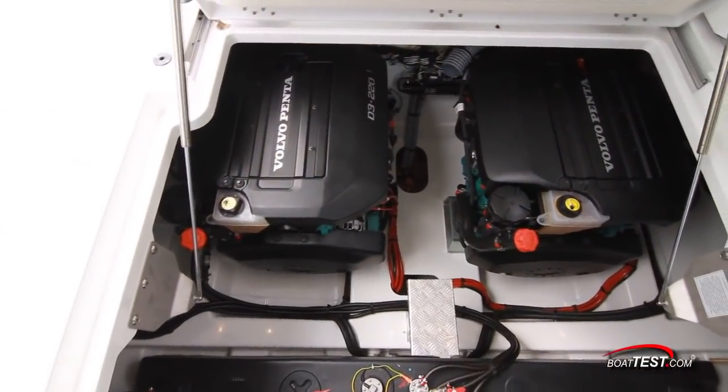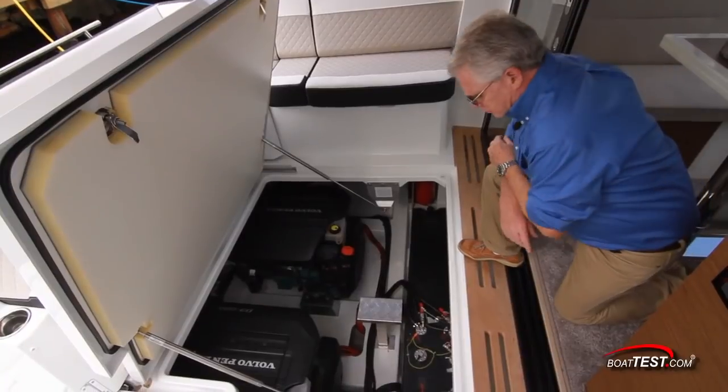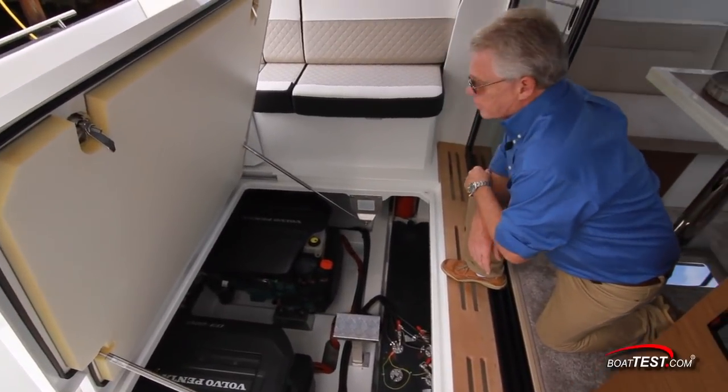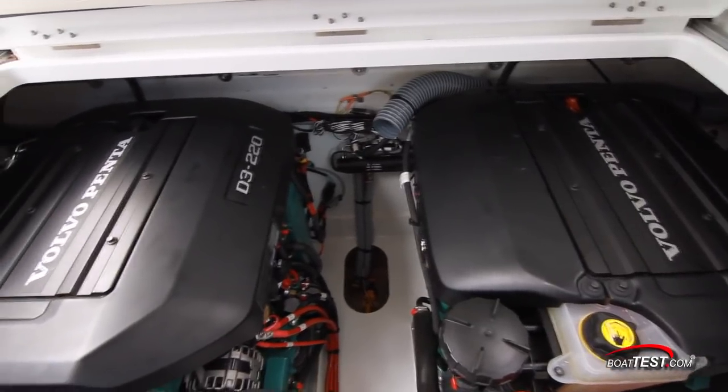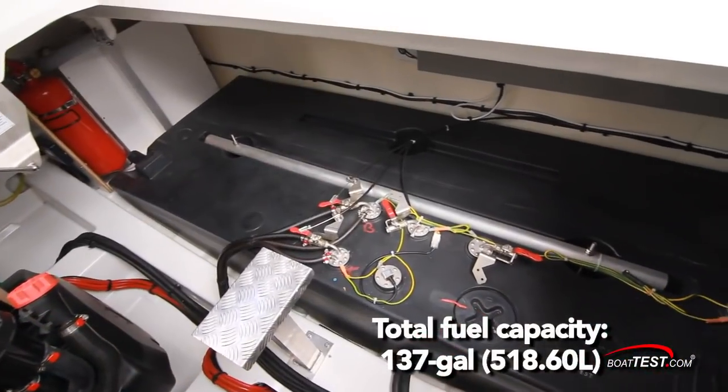Inside are the 220 horsepower D3 Volvo Penta engines turning DP out drives, with plenty of space to work around them. On the production model, there will be a platform going across the top of the engine for even more storage. The fuel tank is easily accessible at the front.